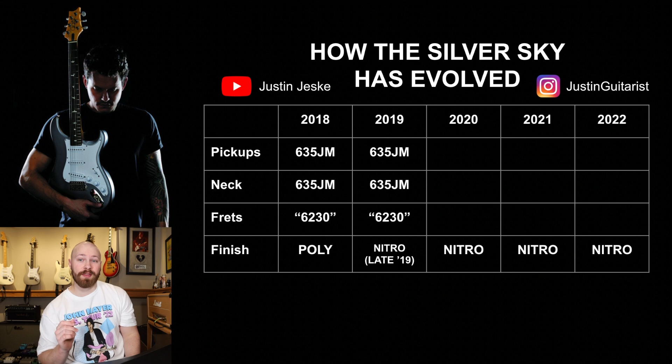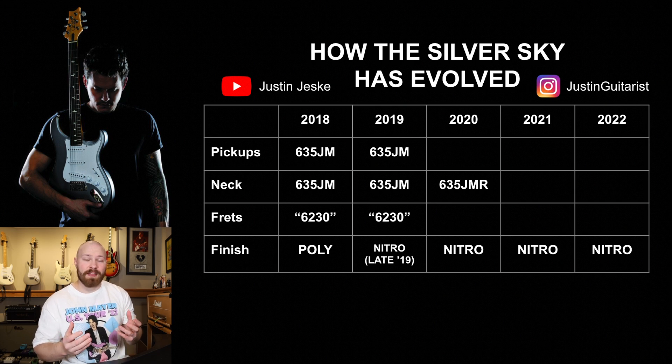Everything 2020 forward is going to be nitro, but there does seem to be a gray area of exactly when this change occurred. Now, the big change in 2020 occurred with the release of the Maple Board Silver Skies. With the Maple Board Silver Skies, a new neck shape was chosen for the Rosewood necks. The Maple Boards kept the neck shape name of 635JM — the original neck shape is the same on the Maples. But the Rosewoods are now called 635JMR, and essentially it's a tweaked neck shape. Personally, I find it a lot more comfortable, a little more rounded in the shoulders, and I genuinely prefer the 635JMR over the 635JM.